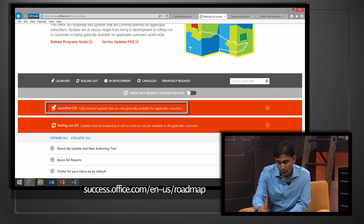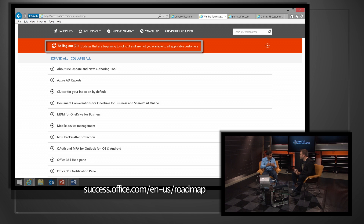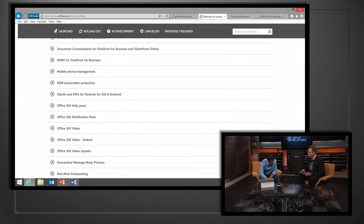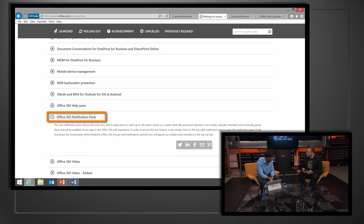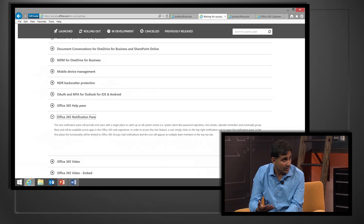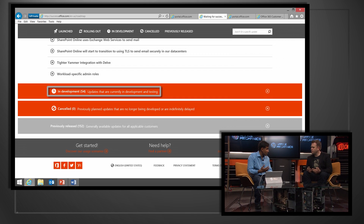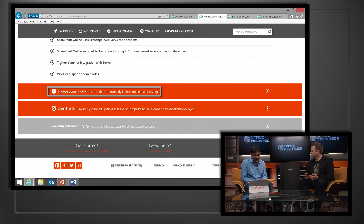You can see what's launched — features recently available to everyone — features that are rolling out right now in the service. Because of the global footprint, rolling out can take a few weeks. This is a really nice responsive UI. We give you information here, like the notification pane that's rolling out right now. As features roll out, we share more information on the roadmap and blog about it. You can also see other categories like In Development — features currently being built by engineering — to give people a heads up.